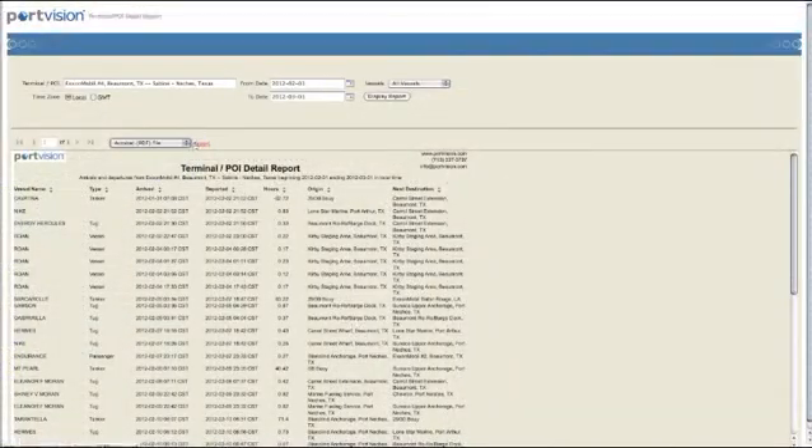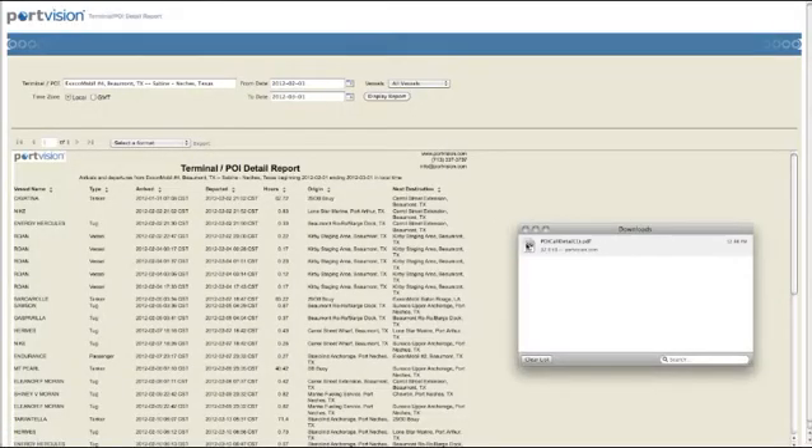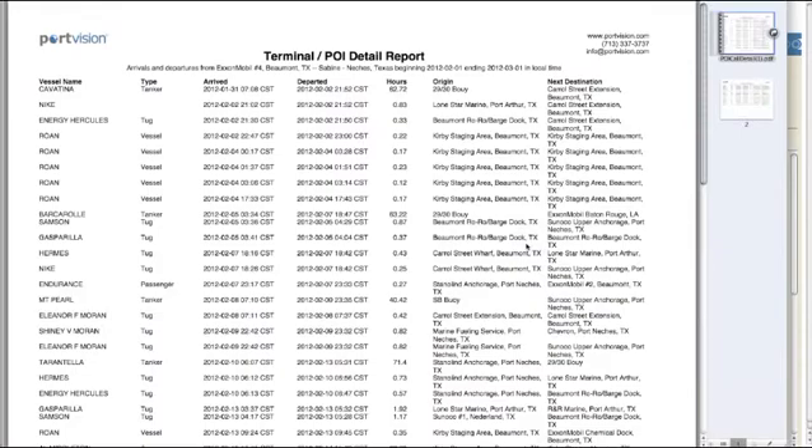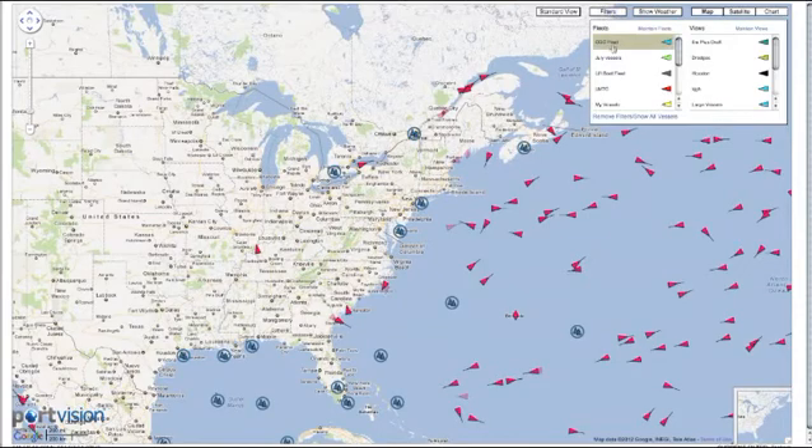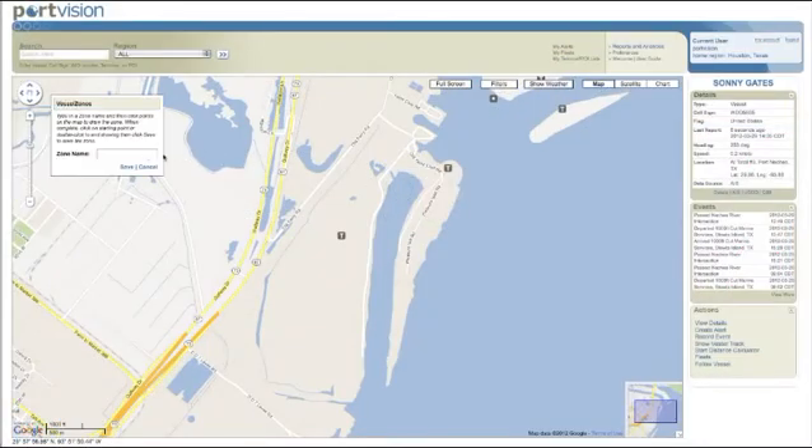PortVision Advantage also provides interactive dashboards and extensive collaboration features to keep you in the know and share data with others as needed. Create group fleets and then automate status and traffic reports to key stakeholders for each fleet. Customize a dashboard which provides real-time data about all of your fleets and terminals in a single interactive display, and create vessel zones that allow you to gain insight into vessel movements that occur in specific regions that you define.